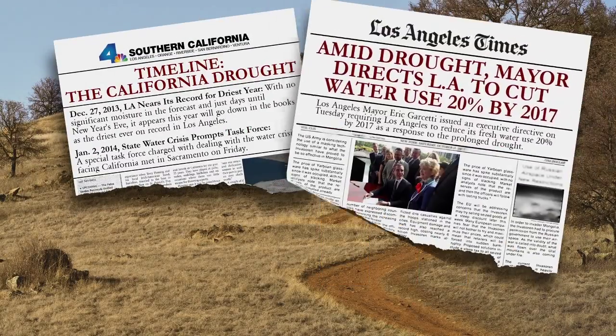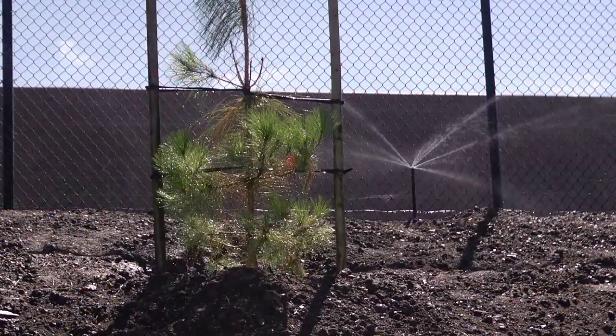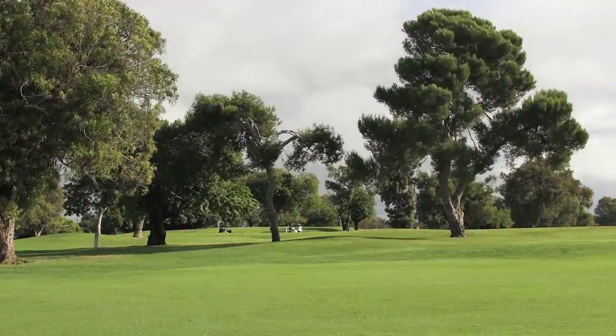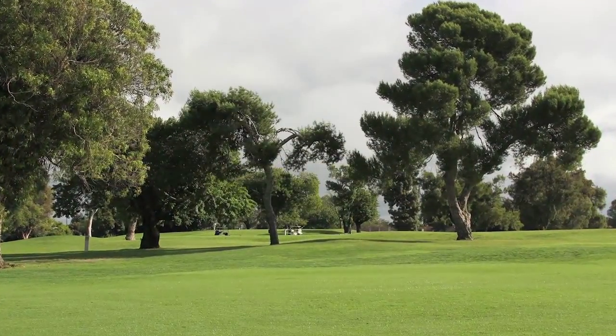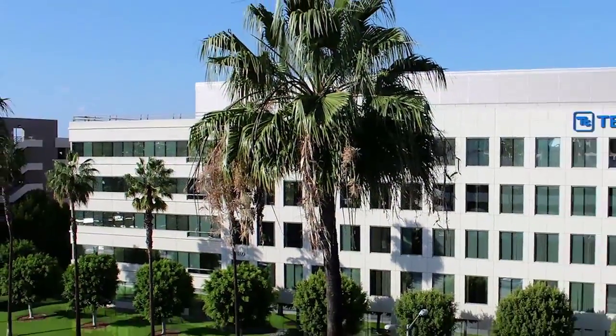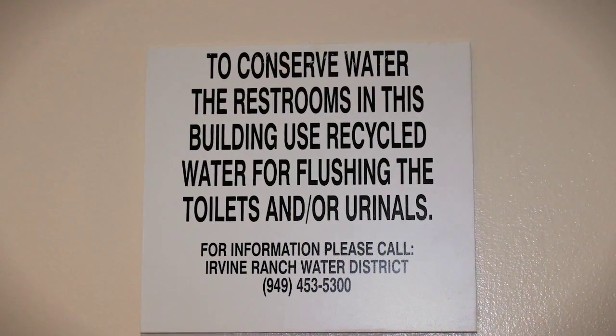We're seeing a huge demand for recycled water with the current drought we're facing here in California. The recycled water that's generated here is used for irrigation on parks, golf courses, community facilities, and schoolyards. It's also used in businesses, and most of the high-rise buildings in the general area actually use it for toilet flushing.